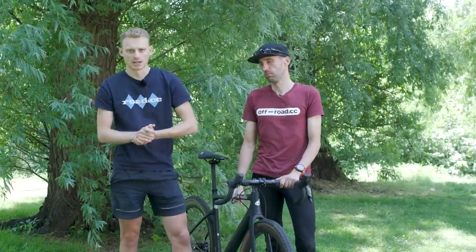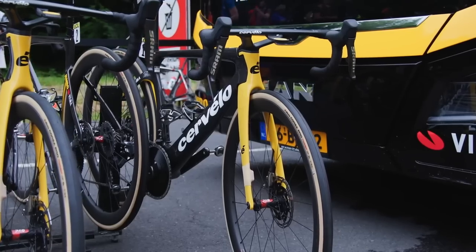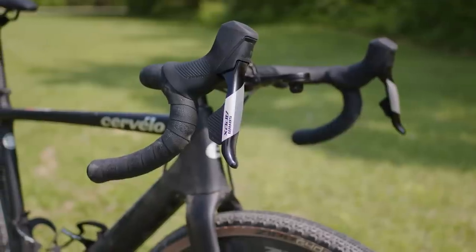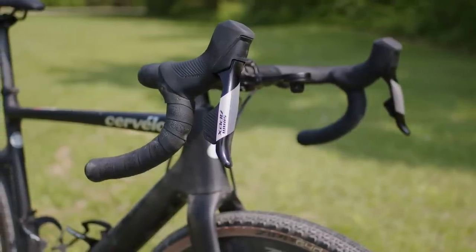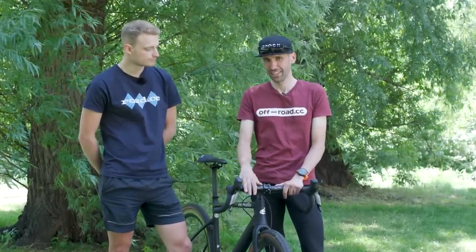I'm so glad that SRAM decided to go with this low-profile, slim-line hood shape like on the Rival and new Force groupsets. I find it really comfortable, and I can't be the only one — Vingaard was spotted using a Force-style lever at the Dauphiné. SRAM says this will also benefit riders with smaller hands.